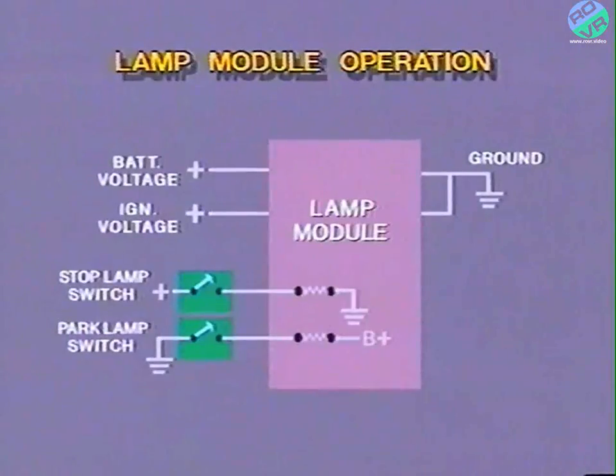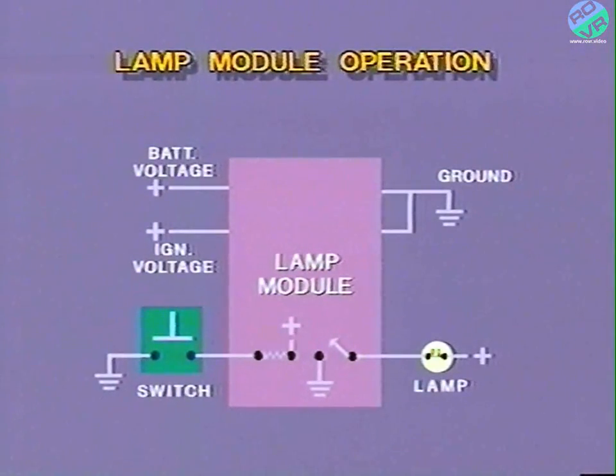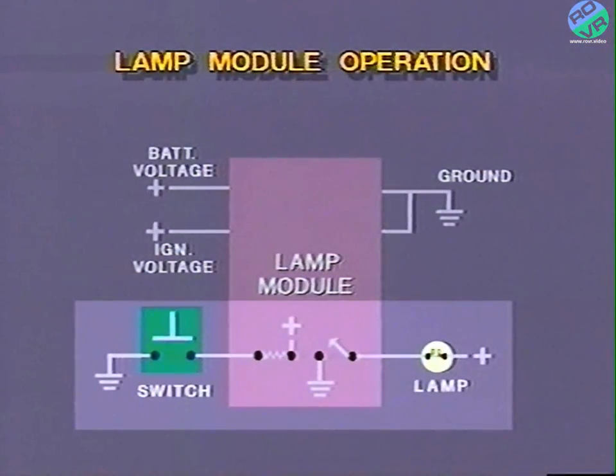To operate the lights, the lamp module must receive an input signal from one of the switches. Input signals are provided in two ways, in the form of either voltage, like the stop lamp switch, or ground, like the park lamp switch. For our example, we'll use a common switch to represent the operation of the lamp module. When the lamp is off, the lamp module detects ground from the input. It closes its internal switch and ground is provided to the light which illuminates, since voltage is already provided. When the lamp is on and the module detects a ground signal from the input, the module knows to open its internal switch, which turns the light off.